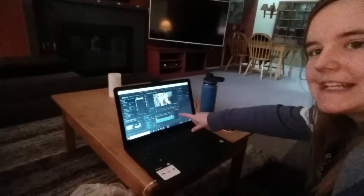Anyways, I just wanted to give you guys a little update. And it looks like my video just finished exporting, so I gotta go upload it. Alright? Peace. Talk to you guys later.